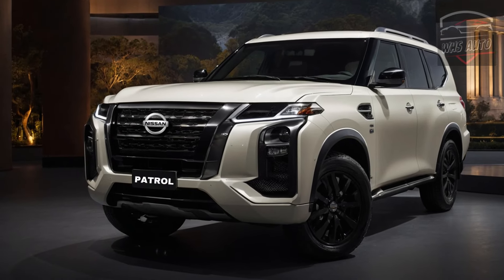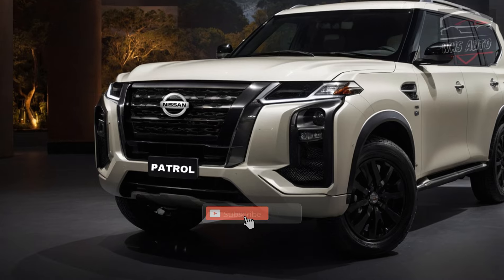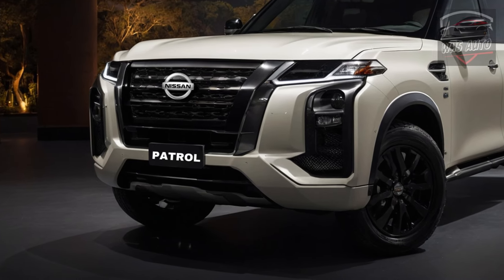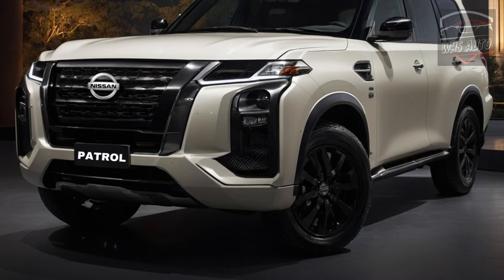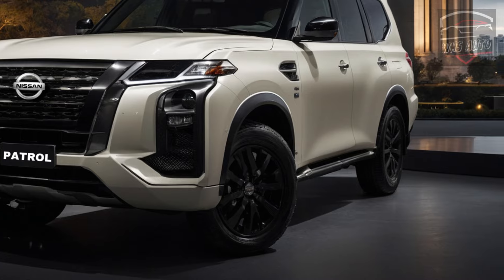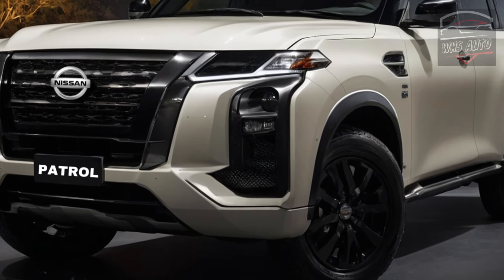Thanks for coming back to WHS Auto. Infiniti has released the newest QX80, which is meant to be the more luxury version of the Nissan Patrol. The old 5.6-liter naturally aspirated V8 engine has been replaced by a brand new 3.5-liter twin-turbocharged gasoline V6 engine. This engine update is significant because it gives the car more power and torque.